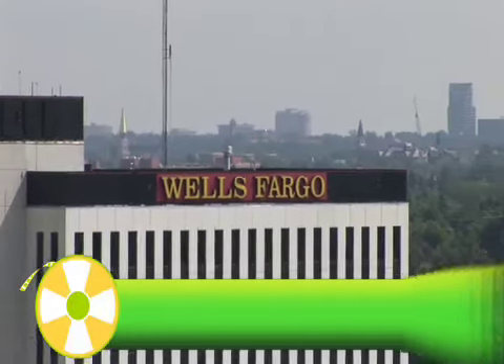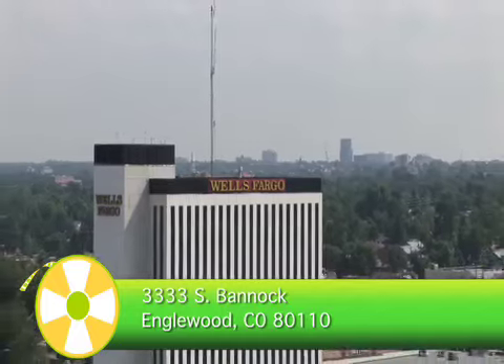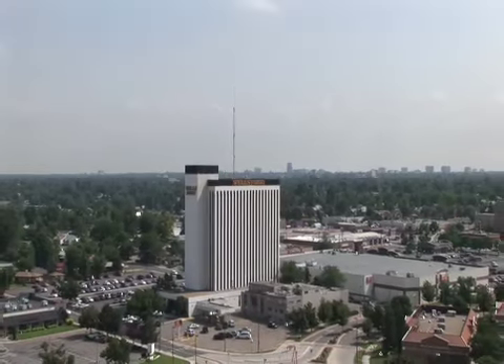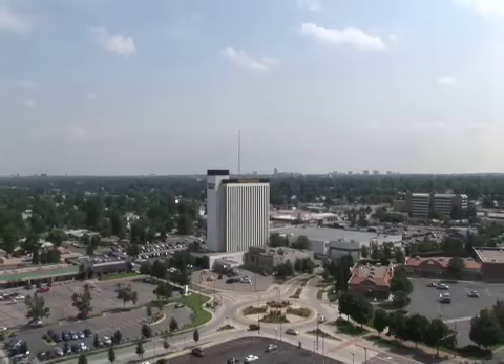The Wells Fargo building is truly a landmark — it's visible from miles away as the tallest office building in Englewood, Colorado. It's 10 stories and a massive 90,000 square feet, which will dwarf the surroundings. Your clients will have no trouble finding you here.